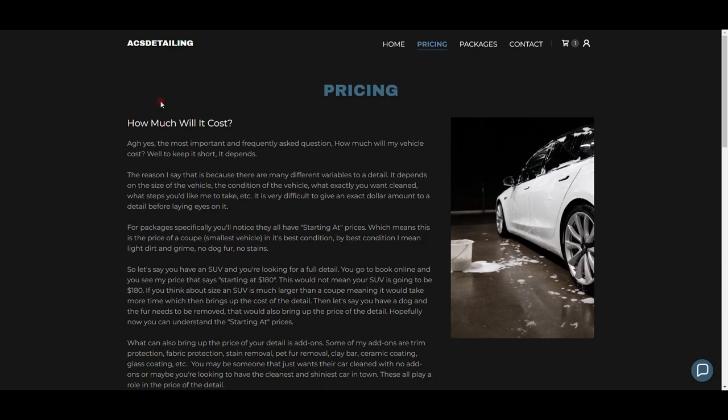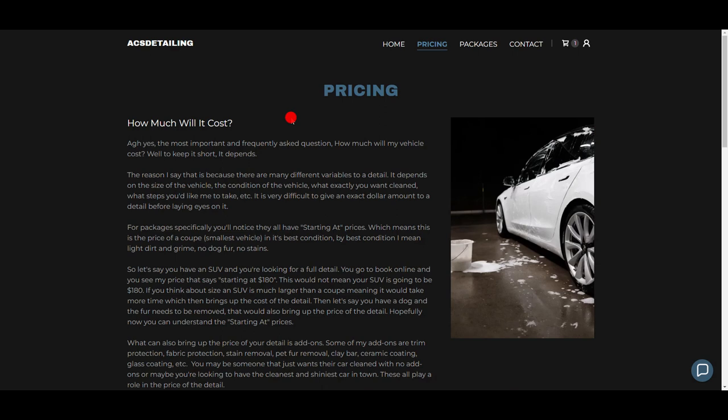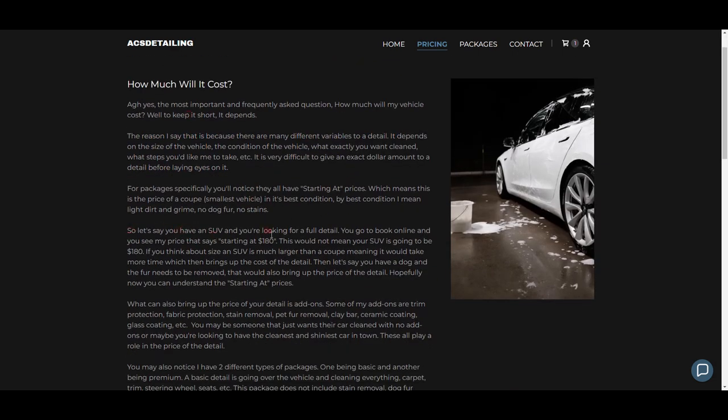What I did was write an entire article explaining how much it costs and why. Starting off I have the question: 'How much will it cost?' Then to add some humor: 'Ah yes, the most important and frequently asked question — how much will my vehicle cost? Well, to keep it short, it depends.' Then I give a quick example: 'Let's say you have an SUV and you're looking for a full detail. You go to Book Online and see a price that says starting at $180 — this does not mean your SUV is going to be $180.'